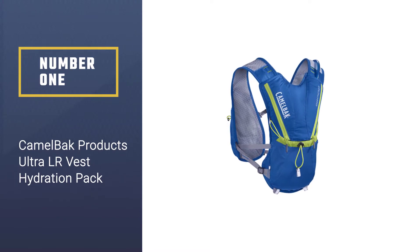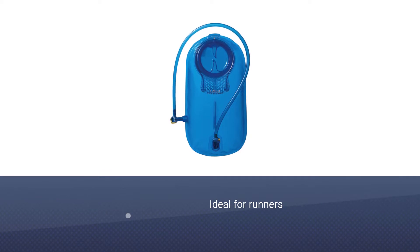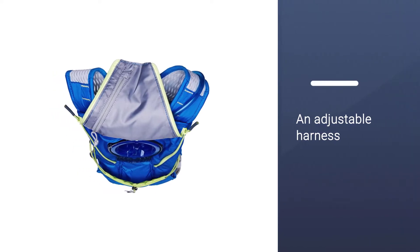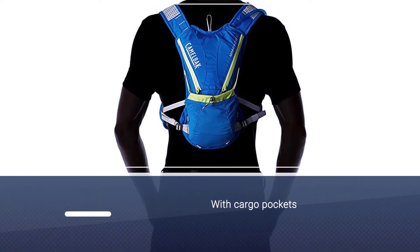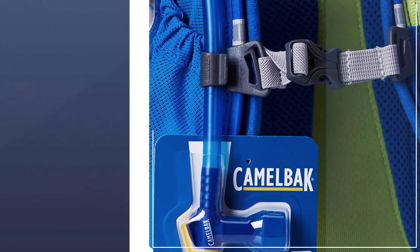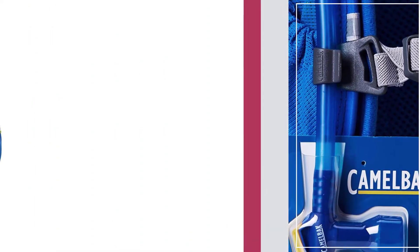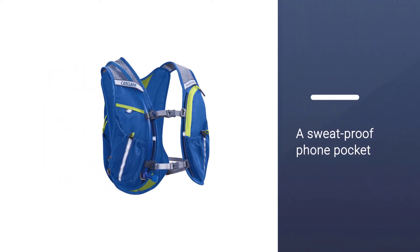Number one: the CamelBack Ultra LR Vest hydration pack. The CamelBack Marathoner vest is ideal for runners who don't want to worry about storage and would rather experience a more low-profile solution for their hydration needs. It features an adjustable harness with cargo pockets, an integrated reservoir compression, a sweatproof phone pocket, and an external fill option. The dual sternum straps offer more stability, and the top strap is made of elastic for a snug fit that won't restrict your breathing. The bite valve locks shut to prevent leaks when you're not drinking.